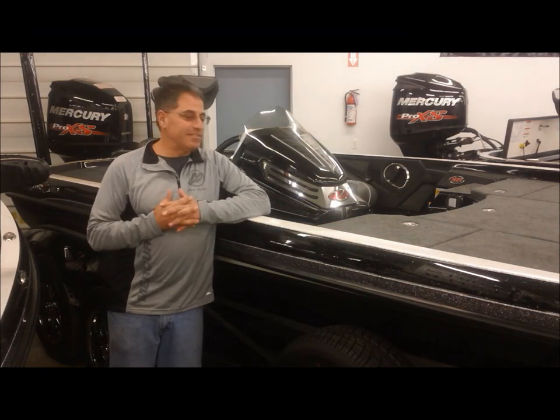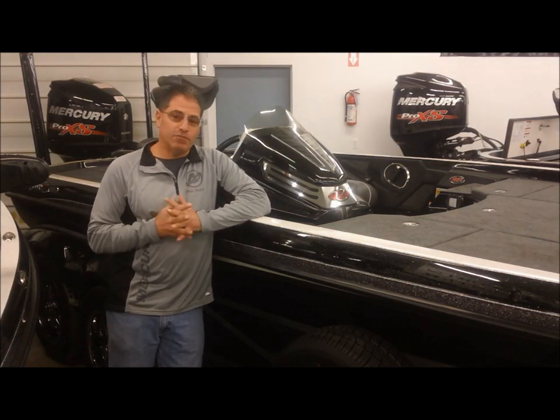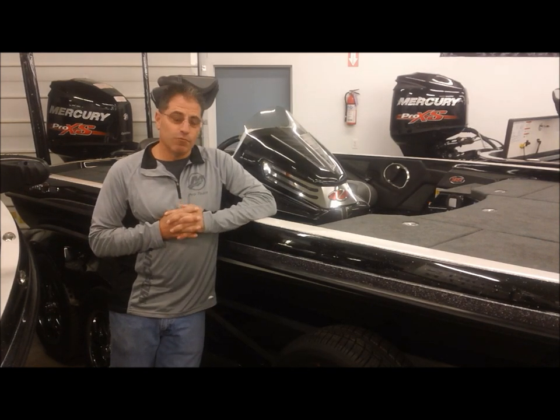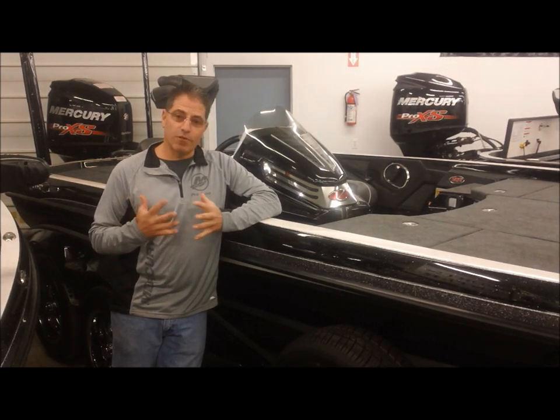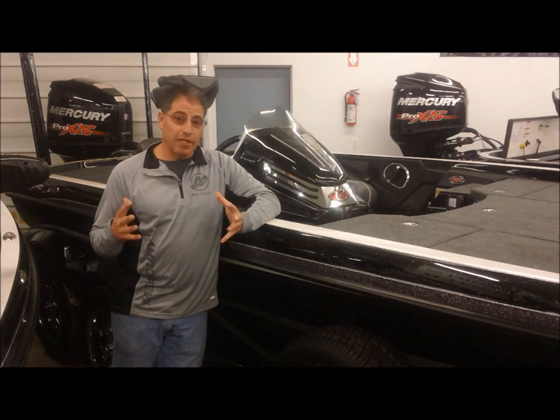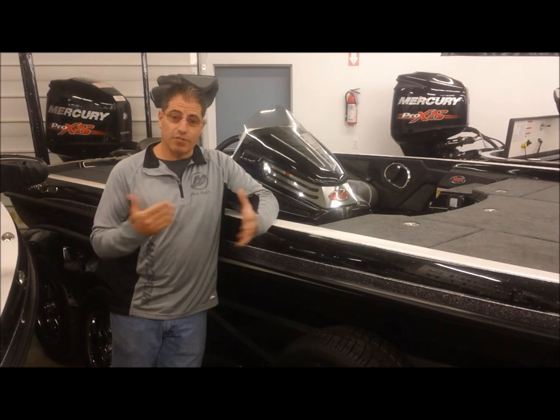Hello and welcome to Vicks SportsCenter. Today we are standing next to a 521C Ranger Cup Package, and I really want to go over the different packages Ranger has on their bass boats and give you an idea of what they're doing, why they're doing it, and how to price out boats or how to look at different boats.